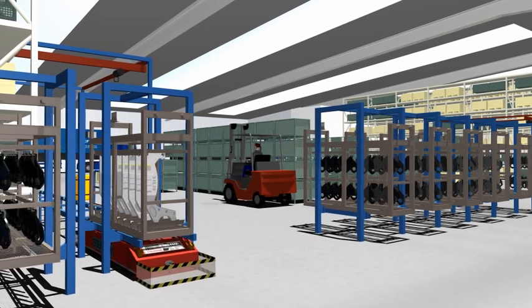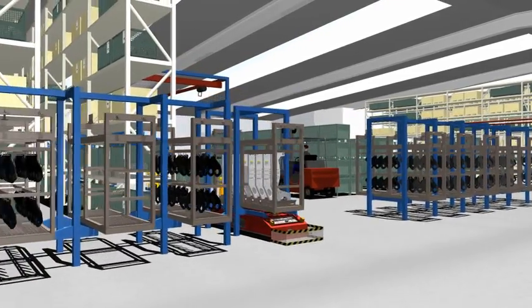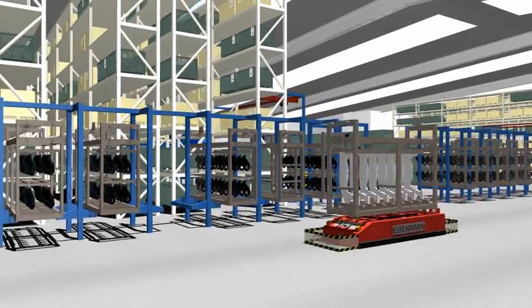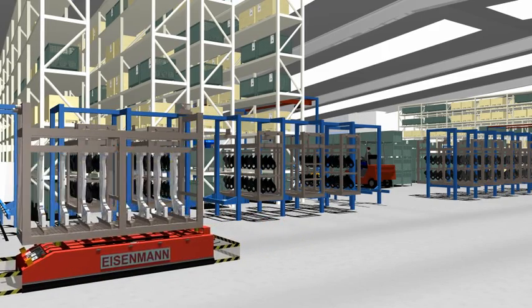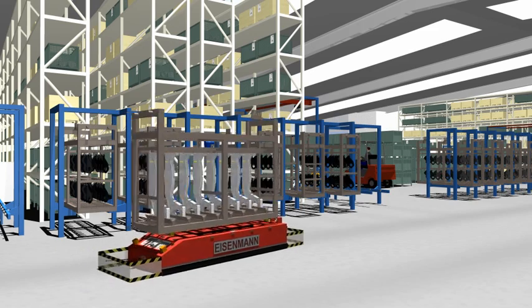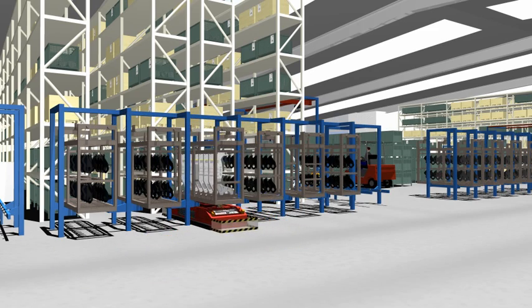When the basket has been prepared for the coating process, it is taken either directly to the coating facility or to one of the buffer areas, depending on when it is required. This transport is done with driverless transport vehicles, also known as DTVs, which are operated fully automatically by the IT guidance system.